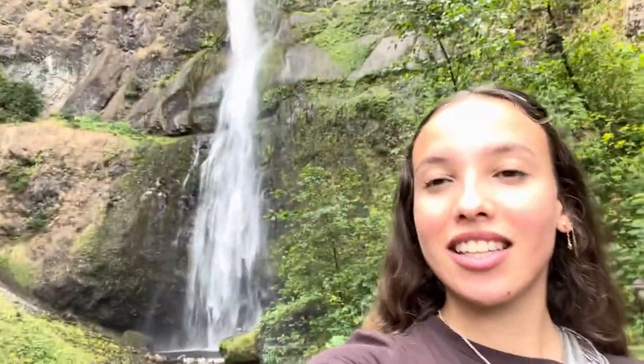We're at Multnomah Falls — it's beautiful here, as you can see.